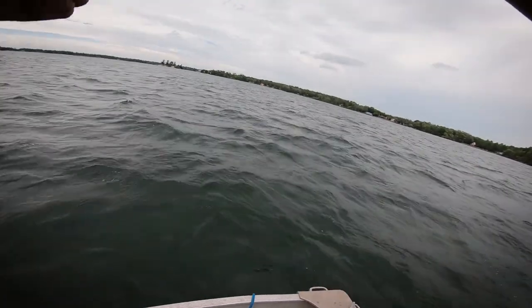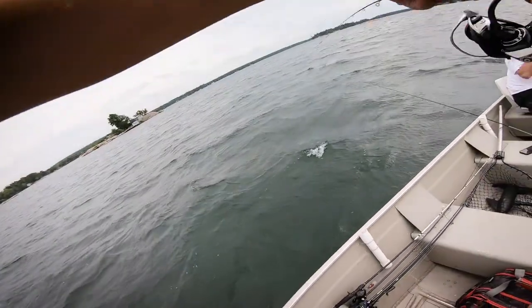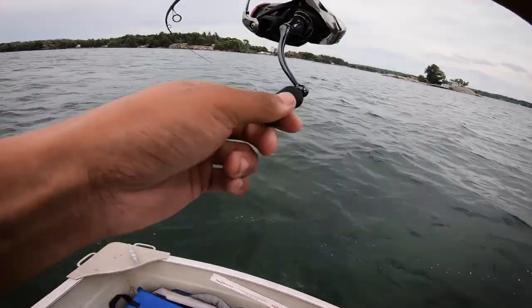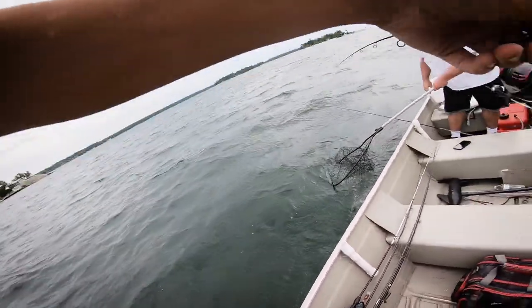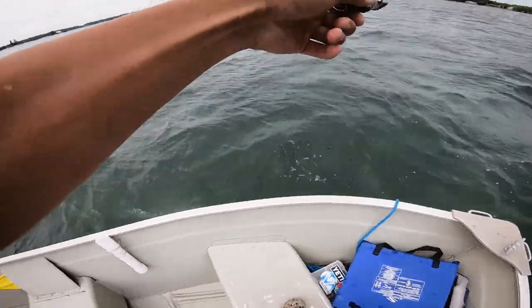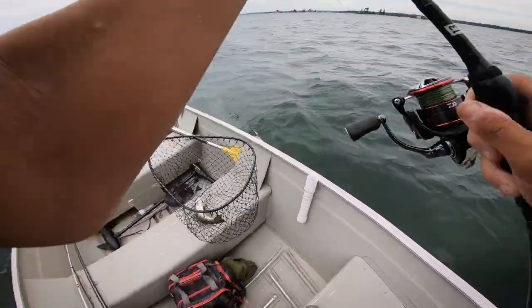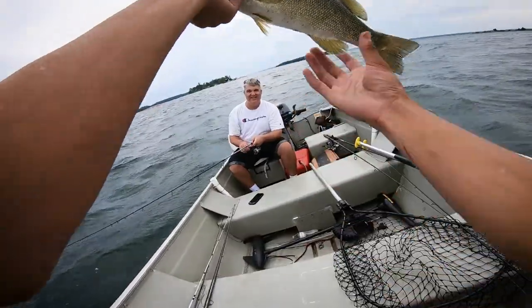Got one! Smallmouth — come on man. Drop shot. Nice one! Oh yeah, my goodness. He hit it on the fall. Thank you buddy — one of many.